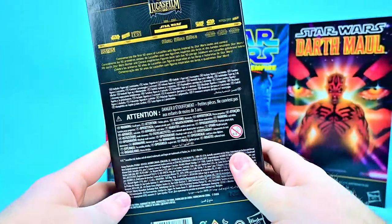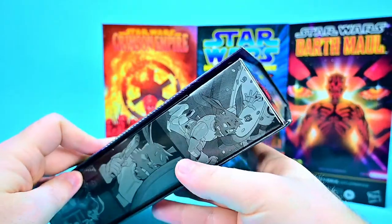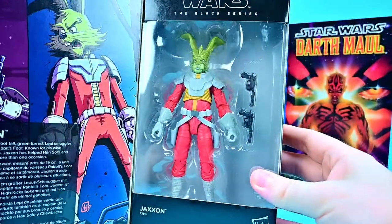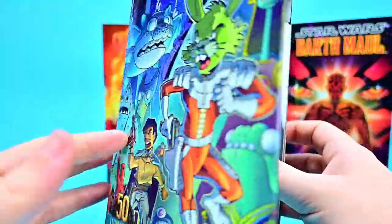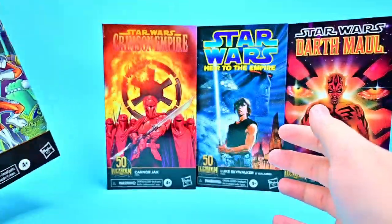Each figure comes in this nice big box form designed like a book. It says Jackson on the side with another picture from the comic. Around on the back we have the Lucasfilm timeline with all the Star Wars properties, and on the sides of the box we have pictures from the comic series. We can go ahead and open up — there's the figure and another picture from the story.